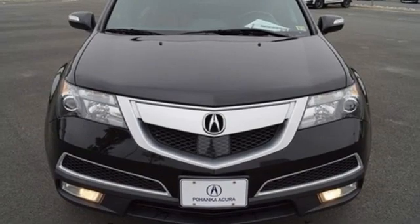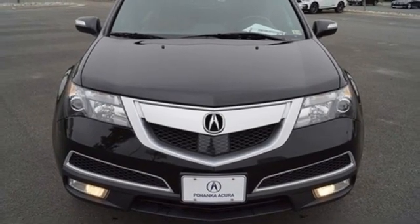Luxury, performance, Acura. Stop in for a test drive and make it yours today.